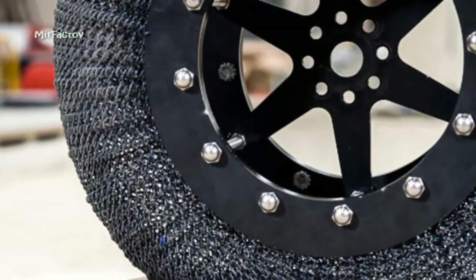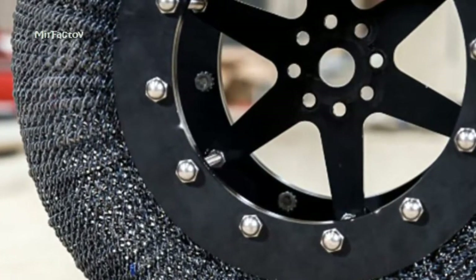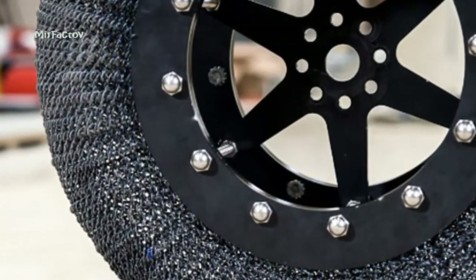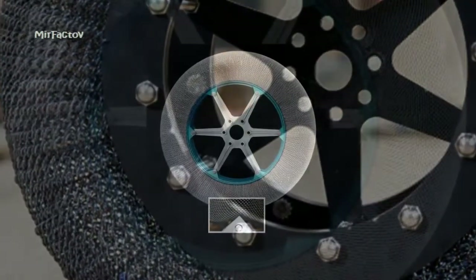Whether it's on Earth or on Mars, exploration of any terrain requires mobility, which for most vehicles means good tires. In the hope of avoiding a flat tire during explorations of alien planets, NASA has developed a chainmail tire.